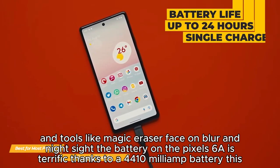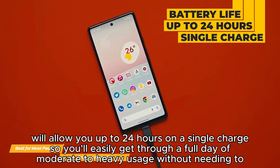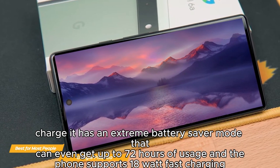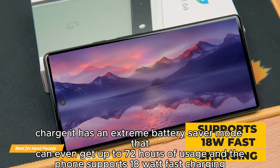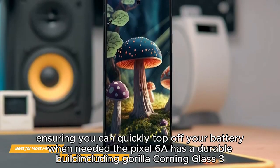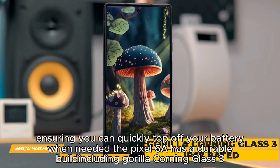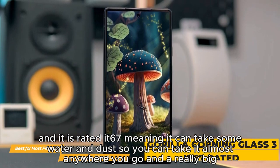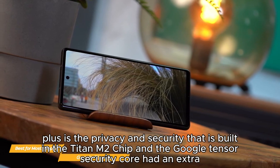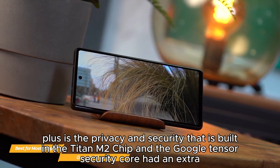The battery on the Pixel 6a is terrific, thanks to a 4,410mAh battery that allows up to 24 hours on a single charge, so you'll easily get through a full day of moderate to heavy usage. An Extreme Battery Saver mode can even get up to 72 hours of usage, and the phone supports 18-watt fast charging. The Pixel 6a has a durable build including Corning Gorilla Glass 3 and is rated IP67, meaning it can handle water and dust. A really big plus is the privacy and security built in — the Titan M2 chip and Google Tensor security core add an extra layer of hardware security to help make it resilient against attacks.